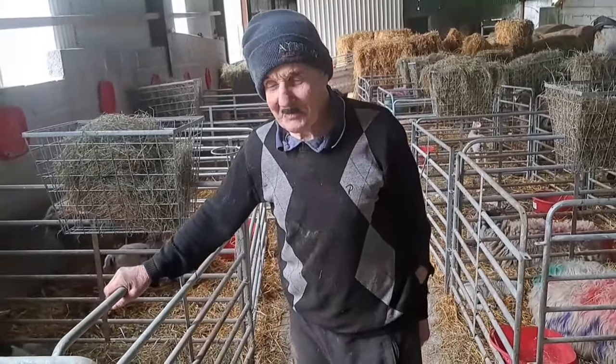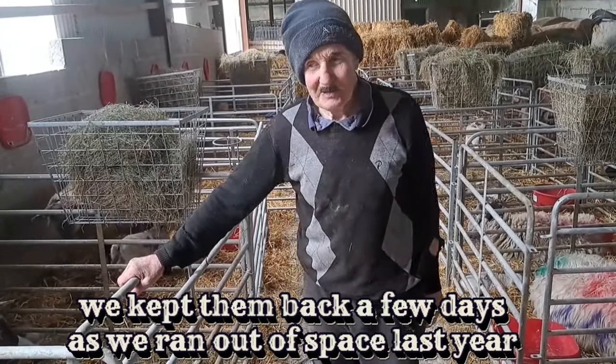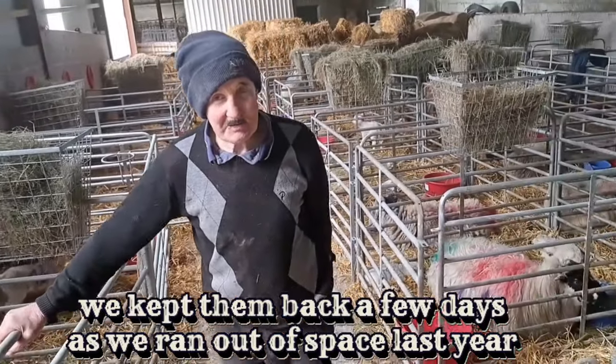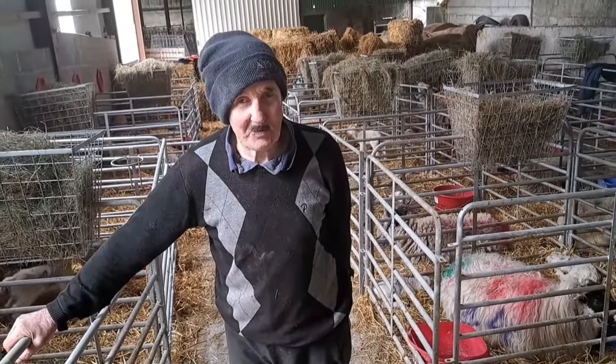Today we're bringing the second batch — mostly Scotch ewes. We kept them back because we couldn't manage them all lambing together. Even as it is, there's a good few lambing here already.